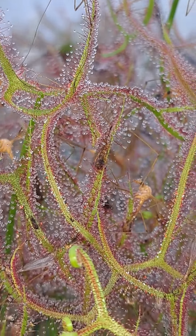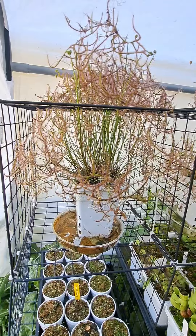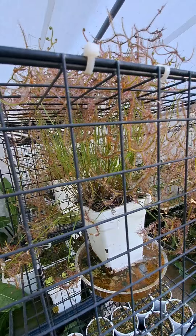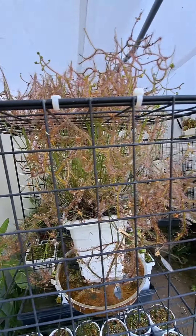I'm really excited with how well my carnivorous plant, Drosera multifida extrema, is doing this year. This plant is absolutely vigorous and growing giant traps already, which is really exciting because it's so early in the season.